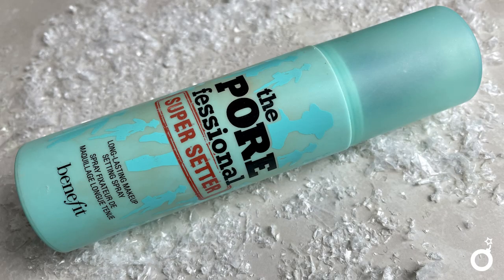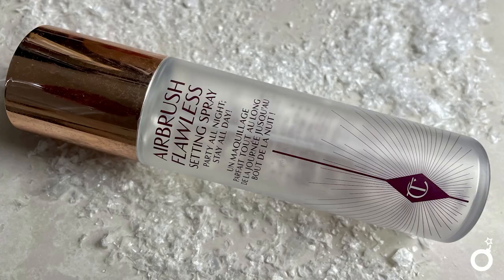Last but not least — setting spray. I've used the Benefit Porefessional Super Setting Long Lasting Makeup Setting Spray for the majority of the year and gone through one full bottle. The mist is so fine and my makeup lasted so much longer. My other favorite was the Charlotte Tilbury Setting Spray — the benefit of spending more on it is that it really sinks your powder into your skin, making everything look more skin-like. So the Charlotte Tilbury makes your powder look so much better, but the Benefit mist is way nicer. Both are great depending on what you need.